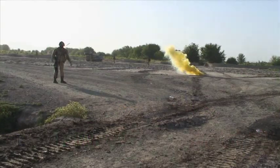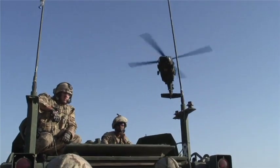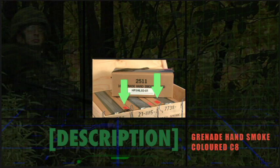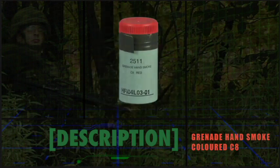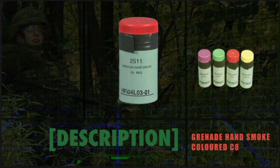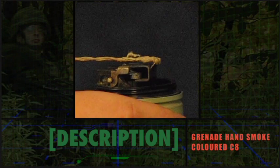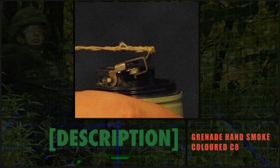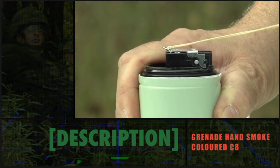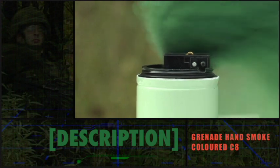The C8 colored smoke grenade is typically used as a wind drift indicator, to mark a target, or as a signaling device. Note the strip of tape on the standard packing indicating the color of the smoke. The body of the C8 grenade is light green, about 12 centimeters long and 6 centimeters in diameter. The cap is the same color as the smoke produced: purple, green, red or yellow. Under the cap is a striker mechanism. Pulling the cord causes the actuator to cock and then release the striker, which ignites a delay element that in turn ignites the smoke composition 2 to 6 seconds later. Smoke emission lasts approximately 40 seconds.